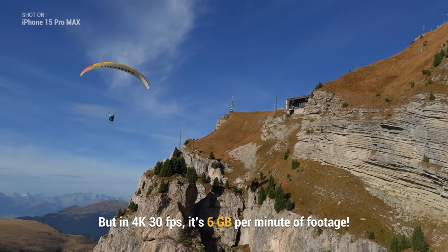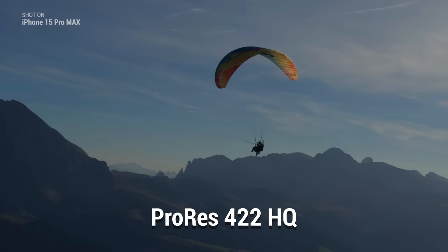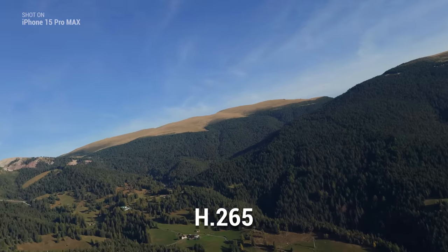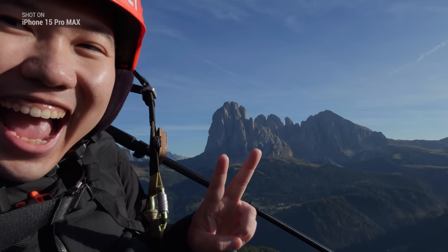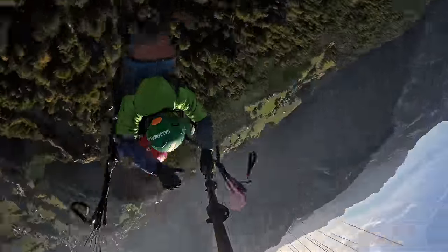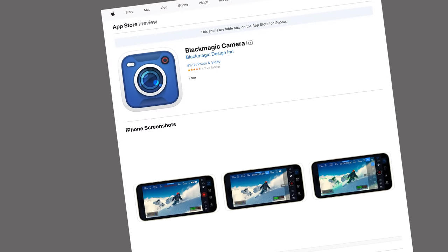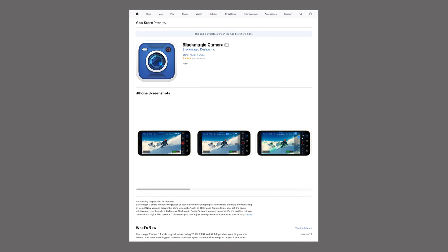That's the thing about ProRes RAW files — they are massive — because it's defaulted to ProRes 422 HQ. Hopefully in the future, Apple will allow us to select H.265 as an option to save space while retaining a lot of that workable log data. However, you can shoot in smaller ProRes formats now with the Blackmagic Camera app if you're willing to download a third-party app. It's free and you can film 4K 60P internally on your phone with the H.265 codec, which the filmmaking community has been going absolutely crazy for.